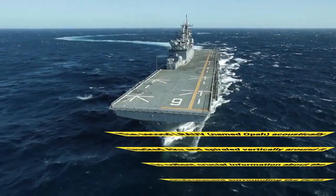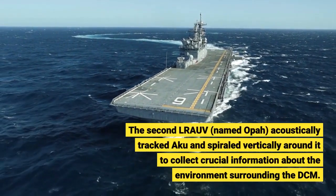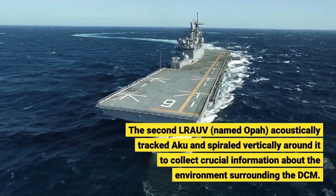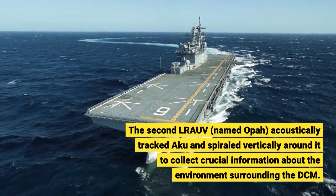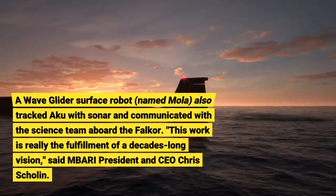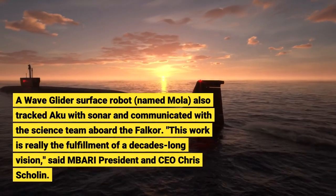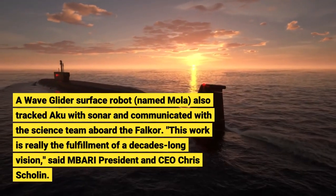The second LRAUV, named OPA, acoustically tracked ACU and spiraled vertically around it to collect crucial information about the environment surrounding the DCM. A wave glider surface robot, named MOLA, also tracked ACU with sonar and communicated with the science team aboard the FALCOR.